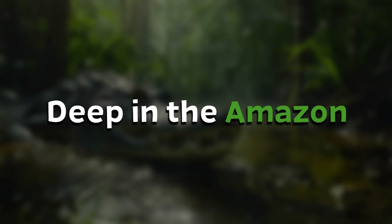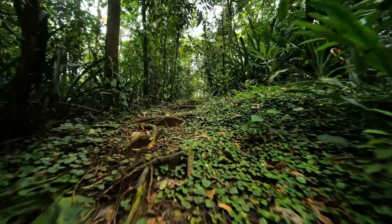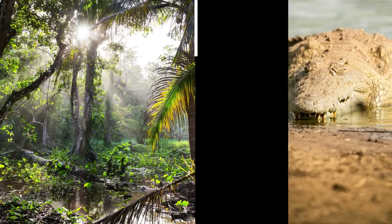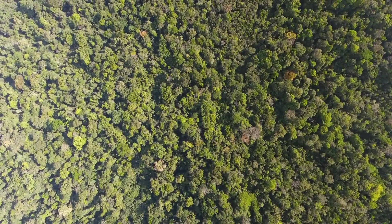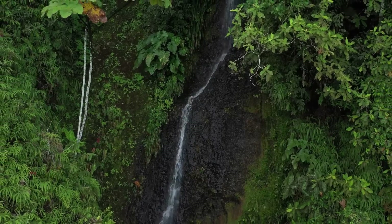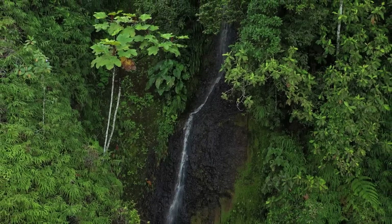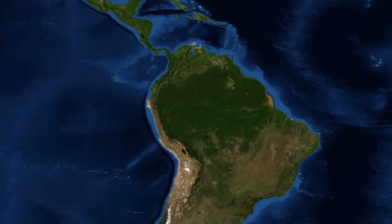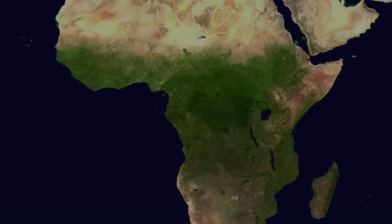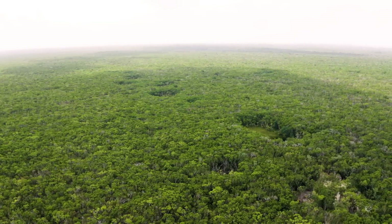Let's head deep into the Amazon before we do anything else, because we have two components: a new setting and a new animal. Let's set the stage first and scope out the setting. The Amazon is not only the world's largest rainforest, it is also more than three times as large as the Congo Basin, which is the world's second largest rainforest. There is just no comparison — it is beyond massive.